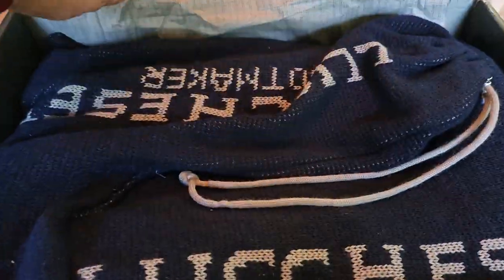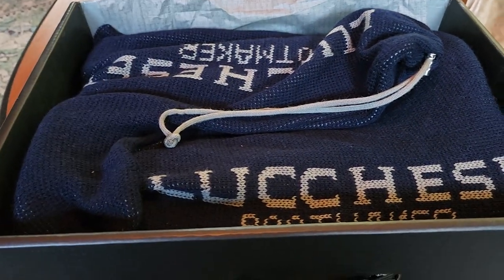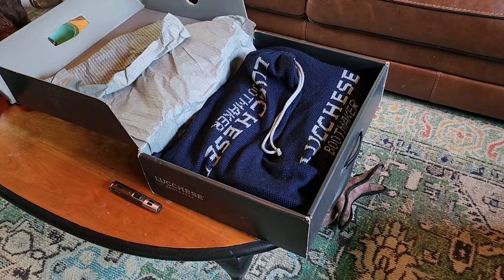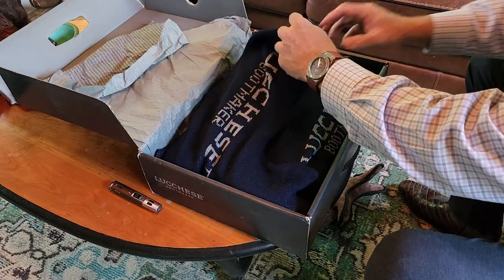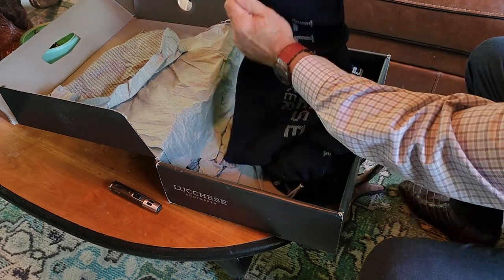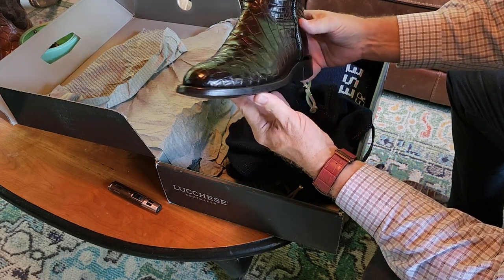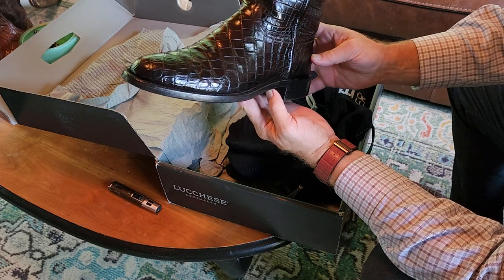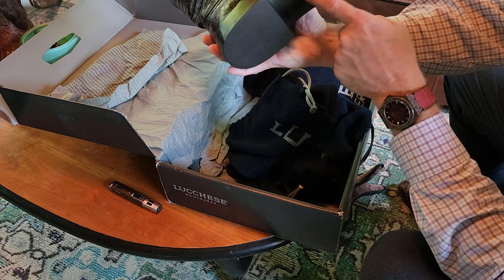Alright, the new Lucchese boots are wrapped in a very nice boot bag with new silver tips. Let's pull them out. Guys, these are so nice — full alligator, black cherry. Look at this. Unbelievable. Gorgeous boot. Nile crocodile. They've been worn very little — if worn two or three times I'd be surprised.